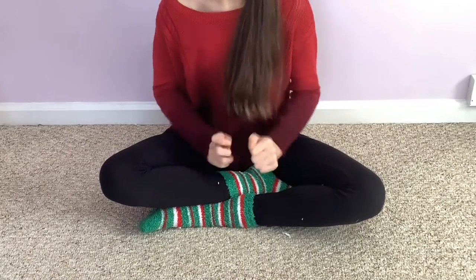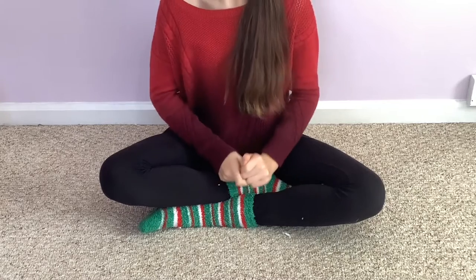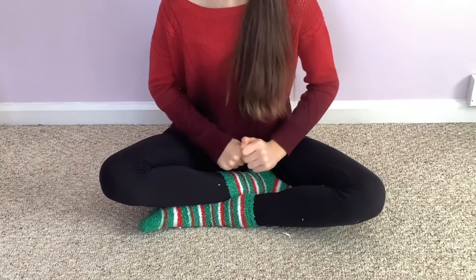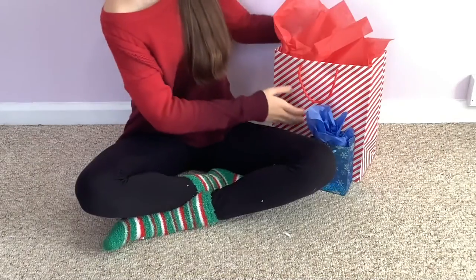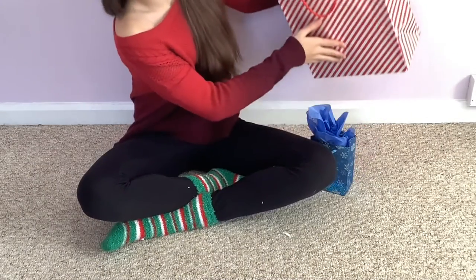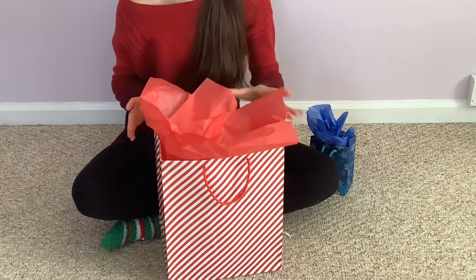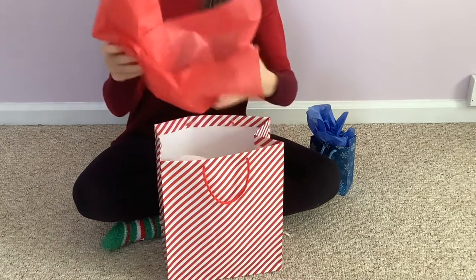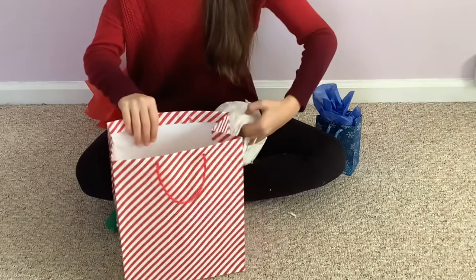Hey guys, today's video is really exciting because I will be giving the hamsters their Christmas gifts. So let me go get them and show you what I made them. This first one is from last week's DIY video — the DIY hamster hideout — and I just decided to make one for each of my hamsters.